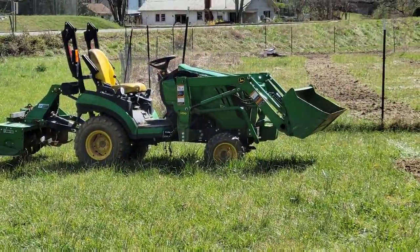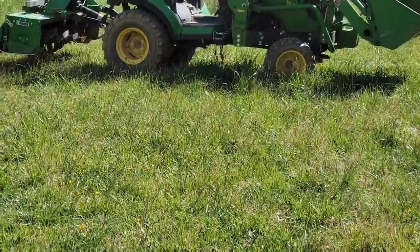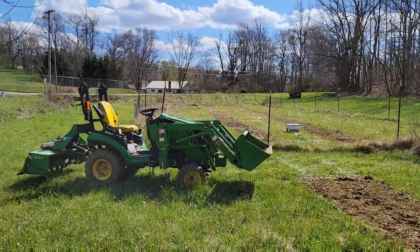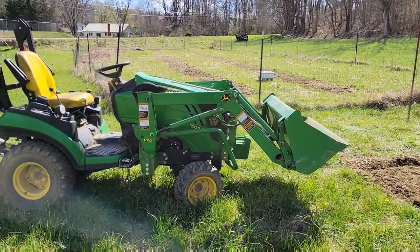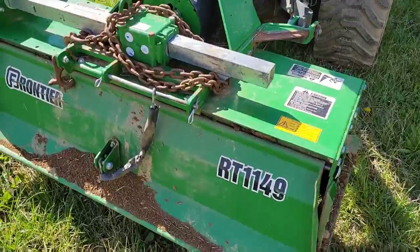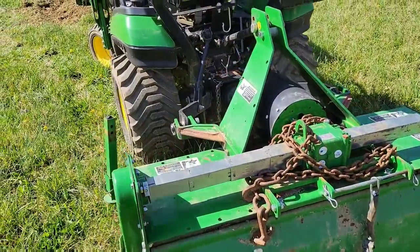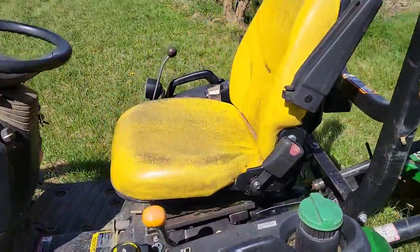So there's the John Deere 1025R — that is our workhorse around here. It's got the H120 quick-detach loader on it; you don't need a stand for that, it stands up on its own. And we're using a Frontier tiller — the RT1149. It functions and works, but it really is for much lighter duty work than what we do with it.